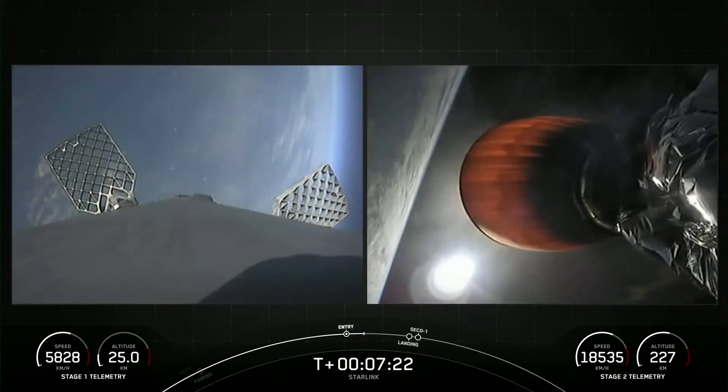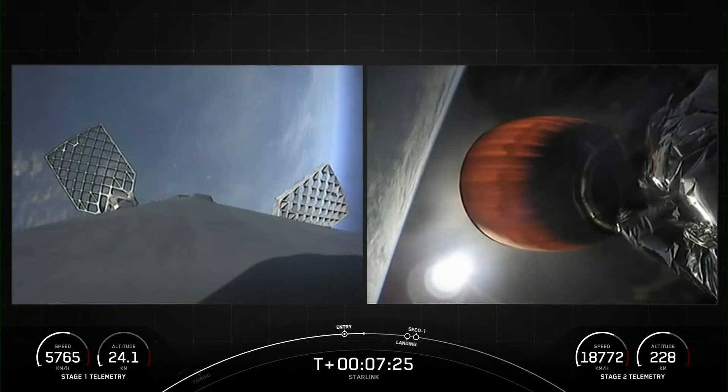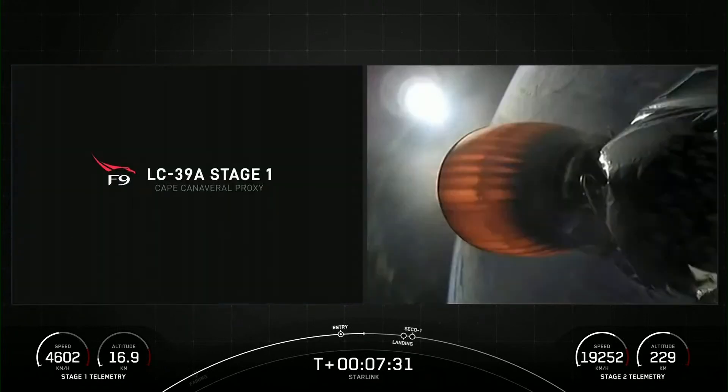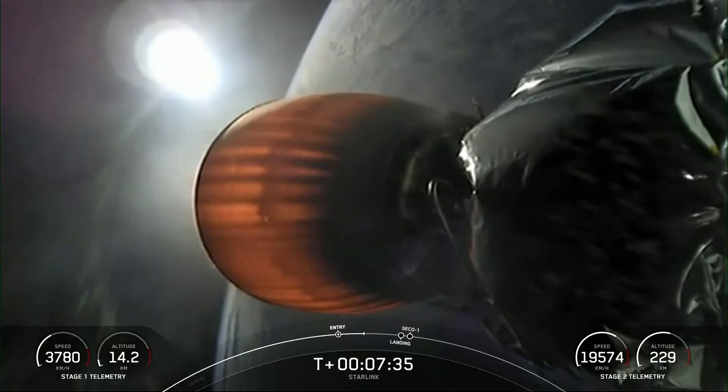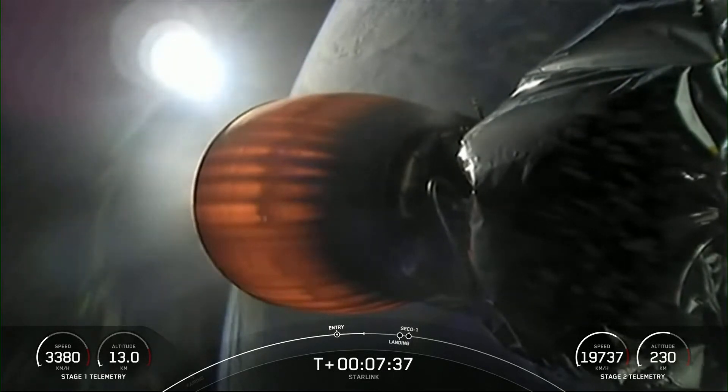Today's mission marks SpaceX's 197th overall launch. And as mentioned previously, it's the 15th flight for this first stage booster, having previously launched 14 missions and breaking a new record flight for flight-proven boosters.